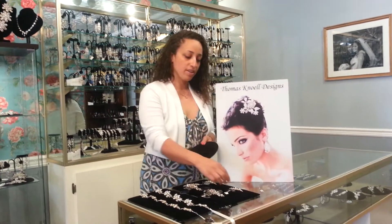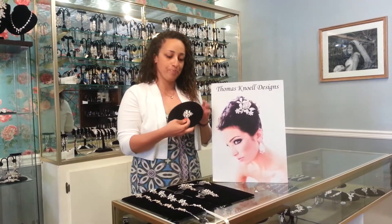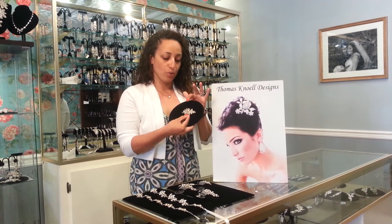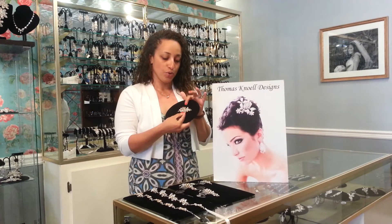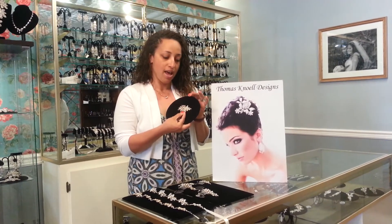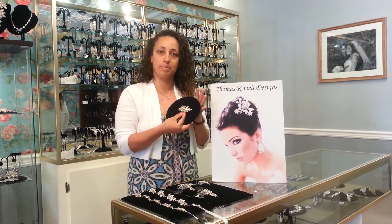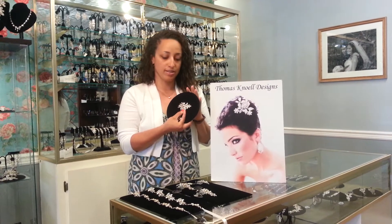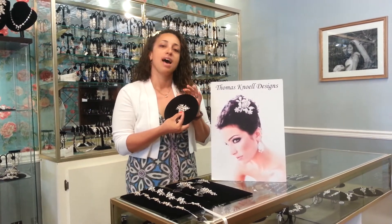Starting with our hibiscus comb — this is a small comb but it has lots of detail to it. Within this piece you can see a combination of designer marquee stones as well as pear-shaped crystals. Like all of our pieces, this piece is accented exclusively with Swarovski crystals and pearls. This particular piece has an accent of golden shadow crystals, which is a warm champagne color that looks really beautiful with ivory gowns.